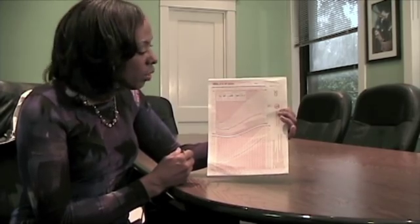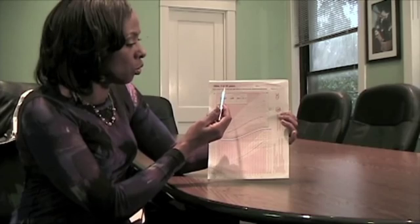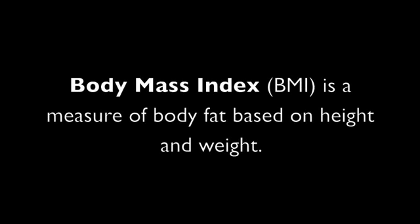We just finished looking at a typical growth chart for height and weight. I now have another chart that represents the body mass index for girls ages 2 to 20 years. This is an increasingly important chart as we look at the rise of childhood obesity.